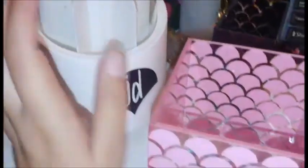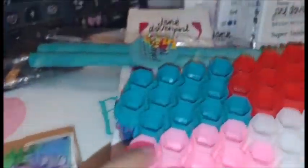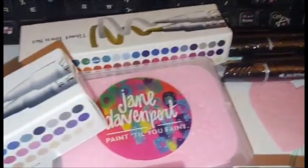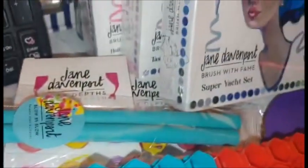And there we have it — the latest releases from Jane Davenport. So glad I got this to look forward to when I got home from work. Now I just need to put everything away and organize. Thanks for watching.